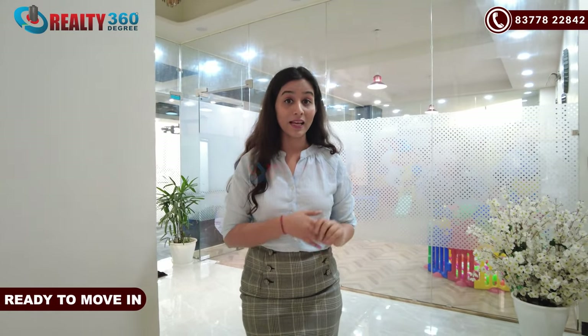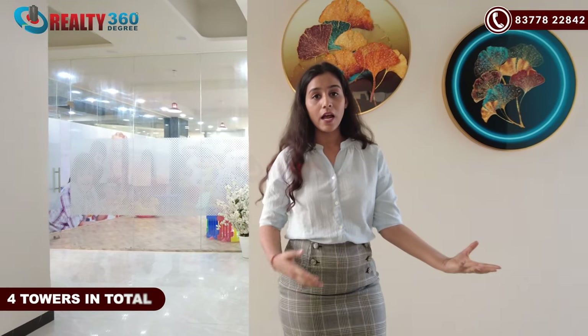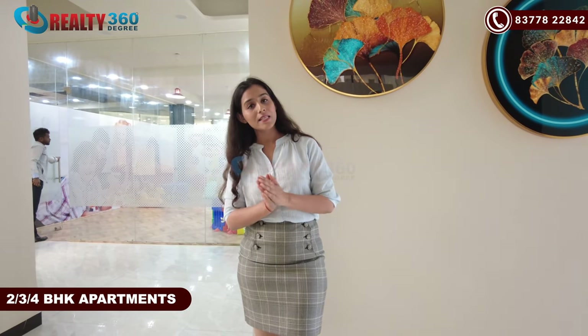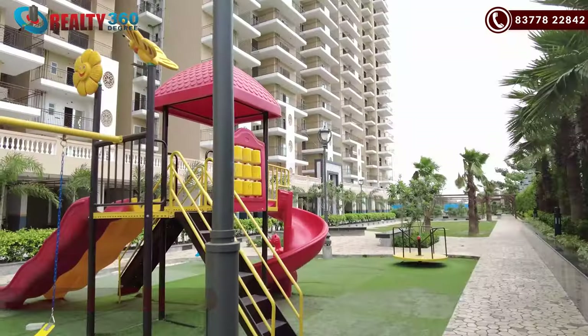This property, as I mentioned earlier, is in the ready-to-move segment. You are in a 4-acre gated society. There will be only 4 towers. If we talk about the tower height, you will have G+22 and G+23. Here you get 2 BHK, 3 BHK, and 4 BHK apartments. There are many sizes. Major inventories are now in 2 BHKs. The sizes are mentioned on your screen.